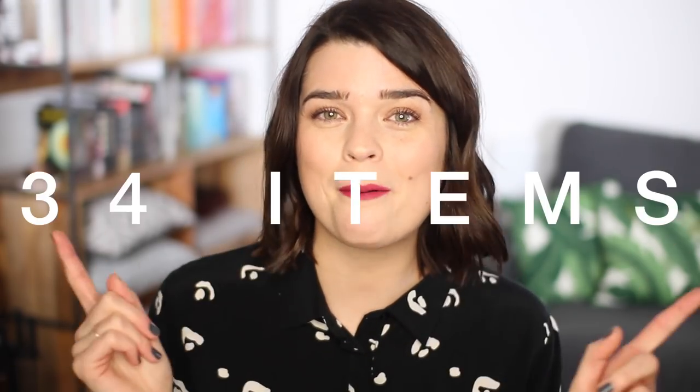I subscribe to the Caroline Rector Unfancy capsule wardrobe idea, which is where she recommends 37 pieces — that includes shoes and all types of clothing — to take you from season to season, switching it around every three months. I can't remember my final total for this capsule wardrobe, but I'll pop it up here. I have a feeling it's a little bit less than 37; I went a little bit under this time because I was really happy with what I already had.